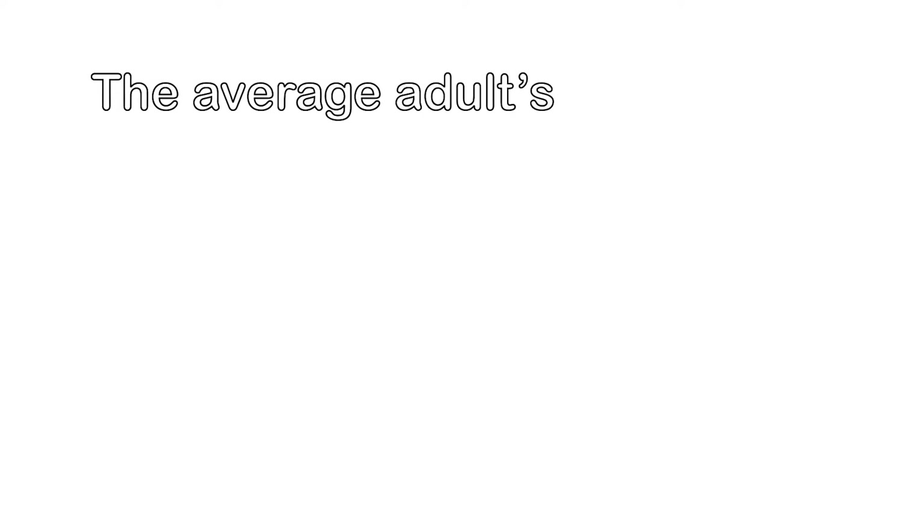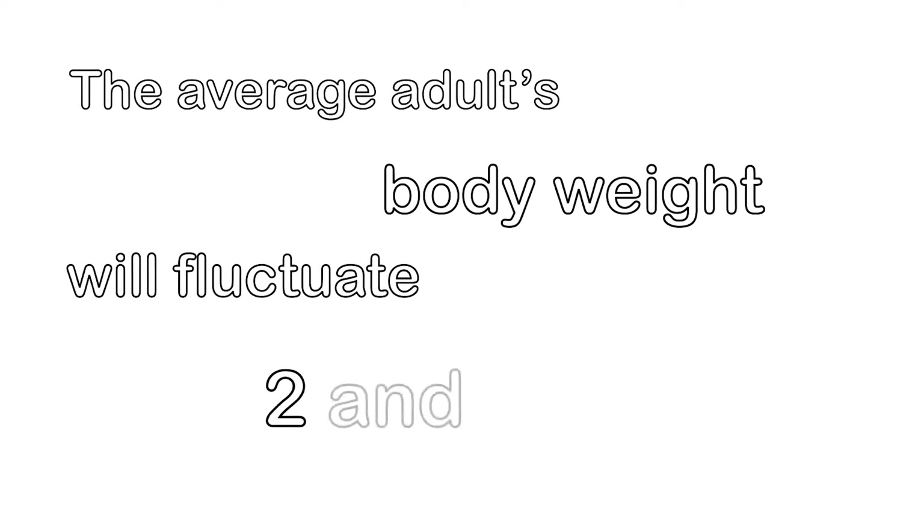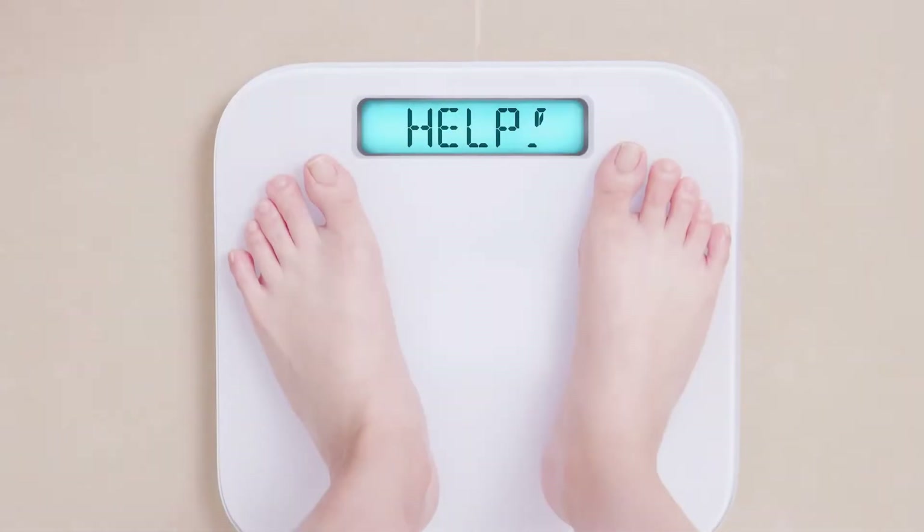One thing to be aware of: the average adult's body weight will fluctuate somewhere between two and six pounds every single day. What goes into that is eating, going to the restroom, and hydration levels fluctuating throughout the day. If you're weighing yourself every day at different times, that can cause real frustration — one day you're down two pounds, another day you're up six pounds, and you're wondering how you gained six pounds overnight.